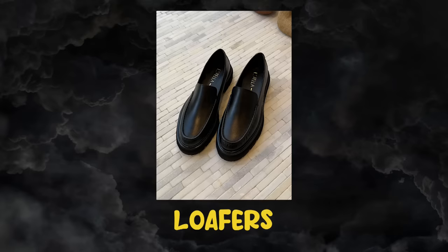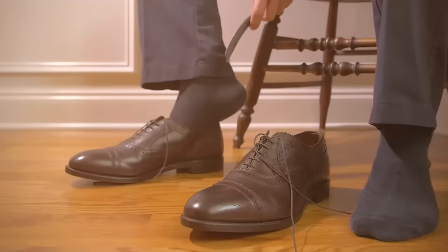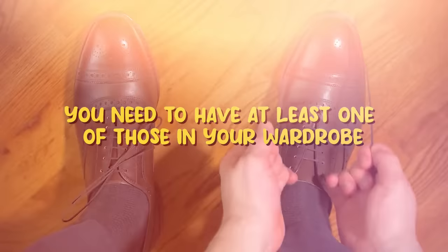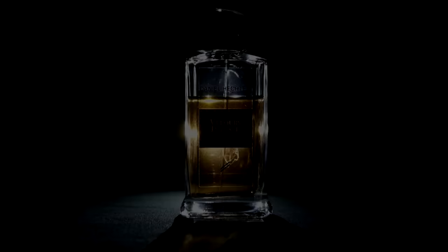Step nine: wear classy shoes. Shoes are vital to creating that quiet luxury aesthetic. Leather shoes, loafers, oxfords, and sandals create an air of wealth around you, so you need at least one of those in your wardrobe. As the saying goes, a good pair of shoes makes the outfit. Spend a little more time and attention on your shoes when putting a quiet luxury look together. Buy at least one pair of good quality, well-made shoes.